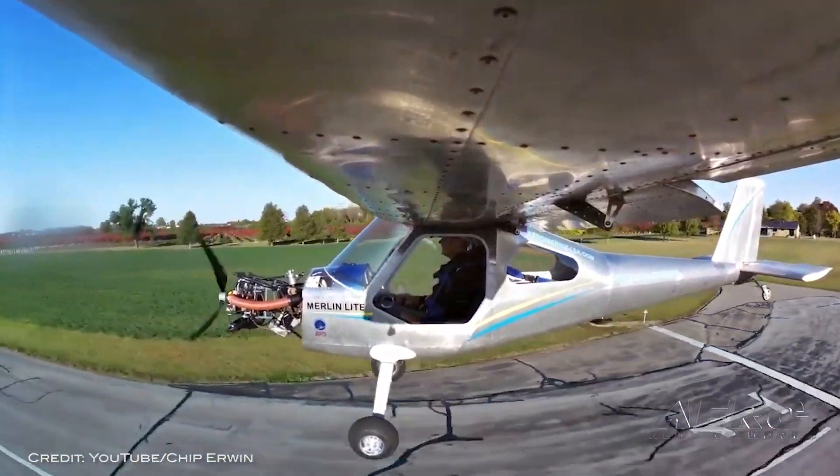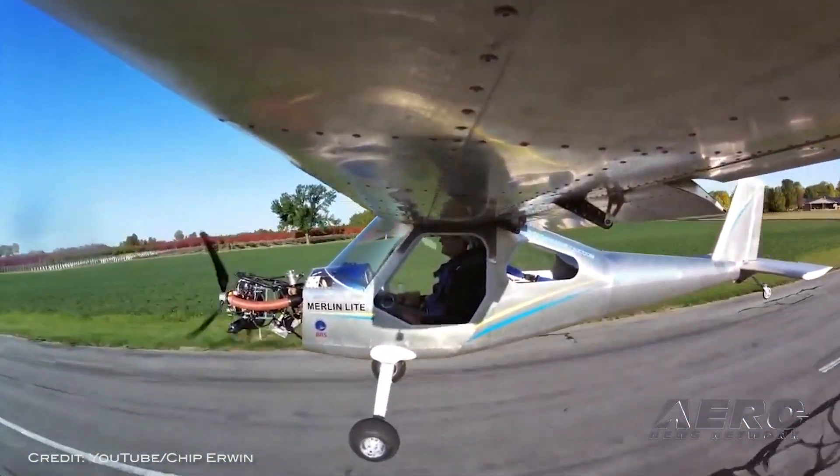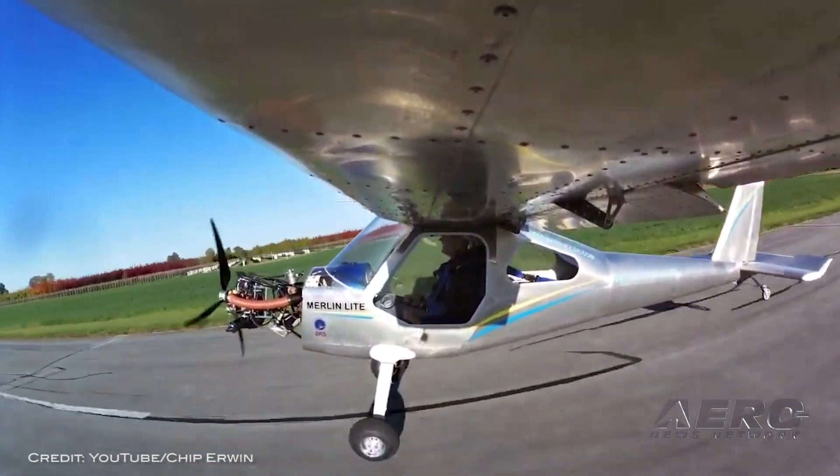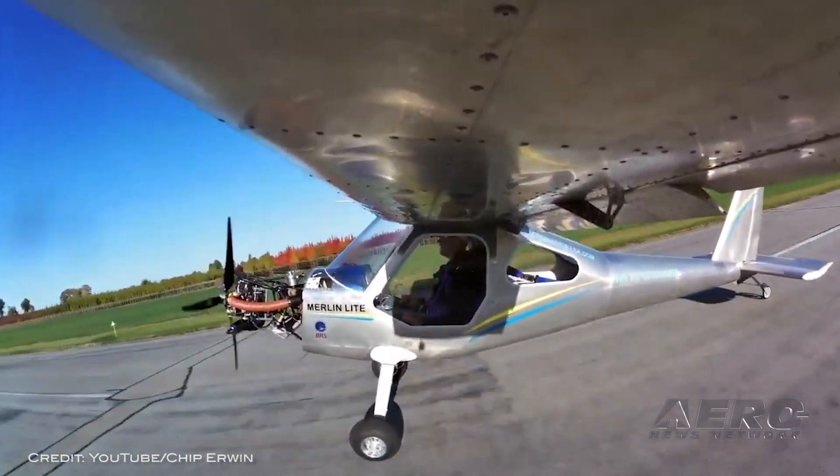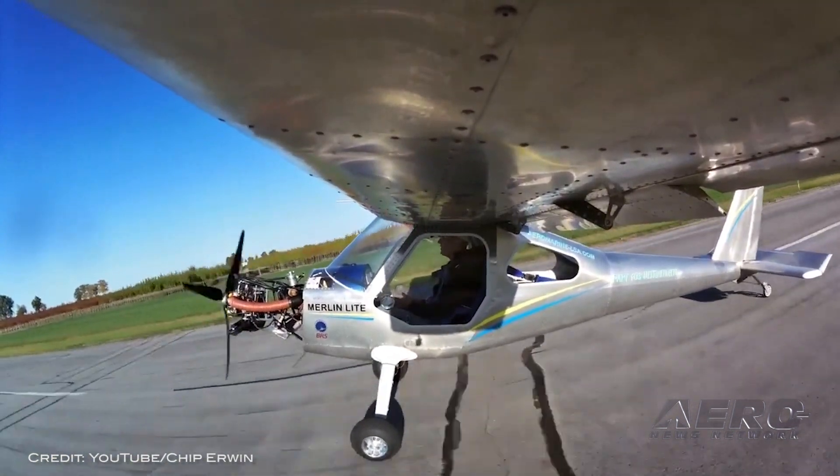The aircraft is still undergoing flight testing, and once that wraps up, we're hoping to take it on a flight test of our own. Once it goes on sale, it could be yours for $35,000.